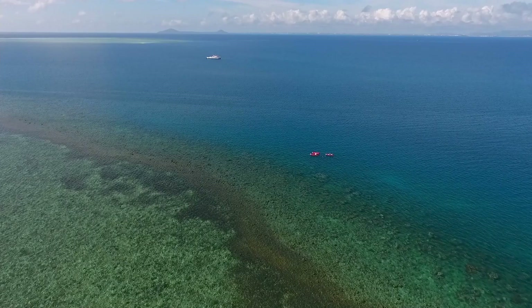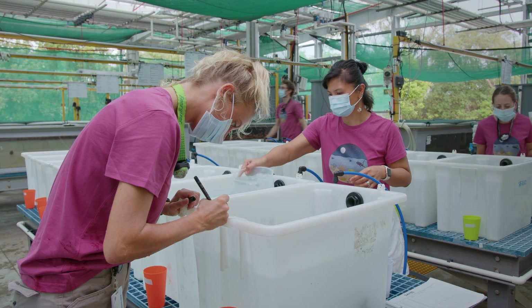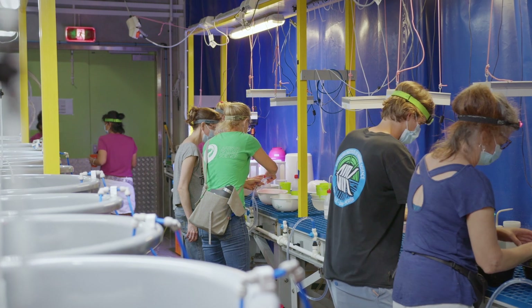Reef restoration and adaptation are proposed tools to help corals adapt and respond to climate change. As part of the Reef Restoration and Adaptation Program, we're developing new ways to scale up the breeding and delivery of resilient corals onto the reef through innovative aquaculture techniques.